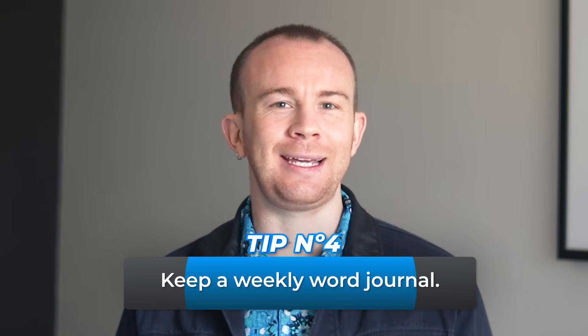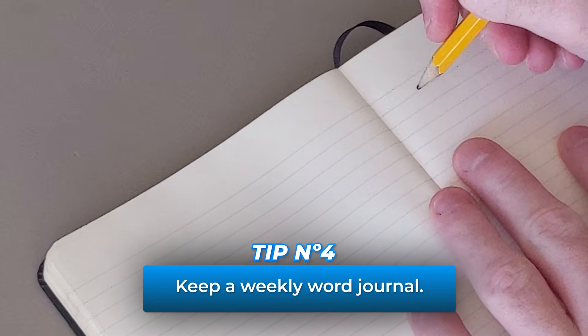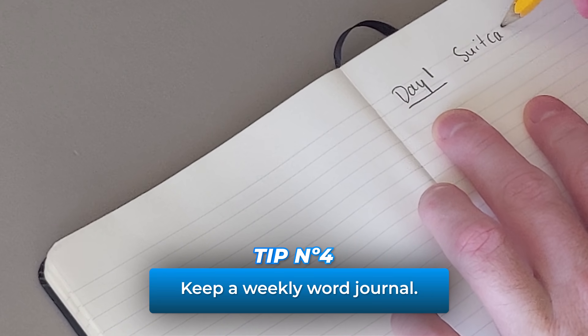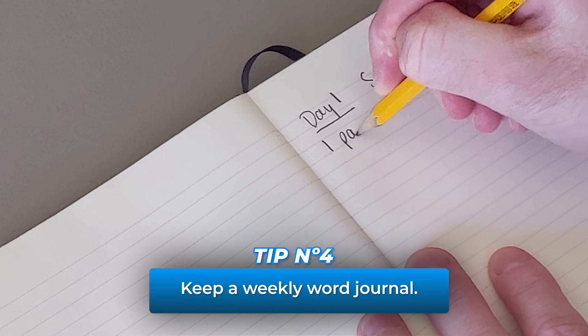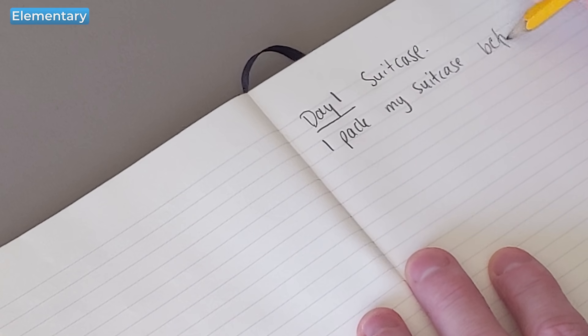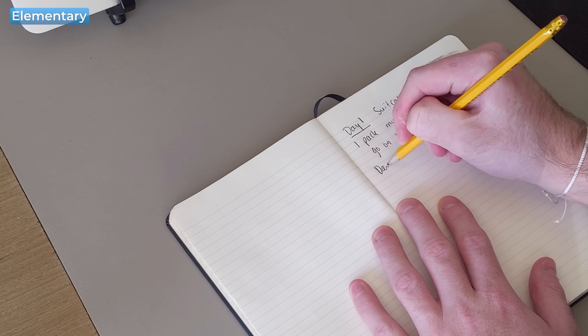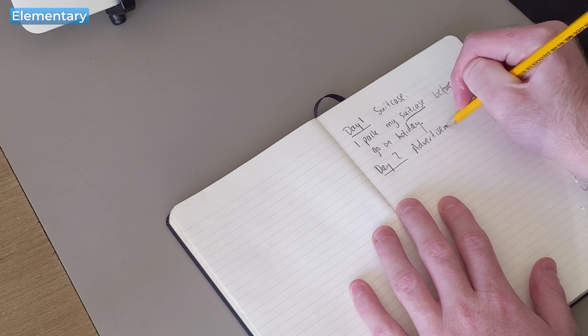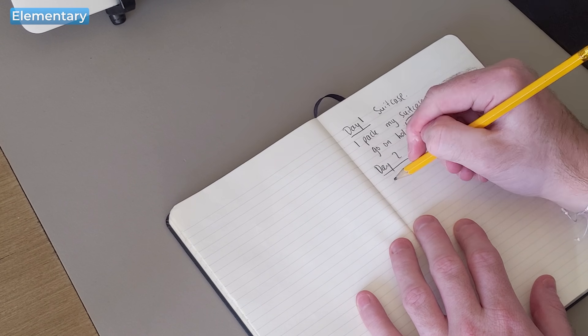Tip number four: keep a weekly word journal. On day one, write a new word and then write a sentence using that word each day. This helps you remember the word and to see it in context through your own creativity. On the second day, write a new word. In that sentence on day two, you should use the word from day two but also the word from day one. By doing this, you are using the words again and again and you are practicing your writing too.